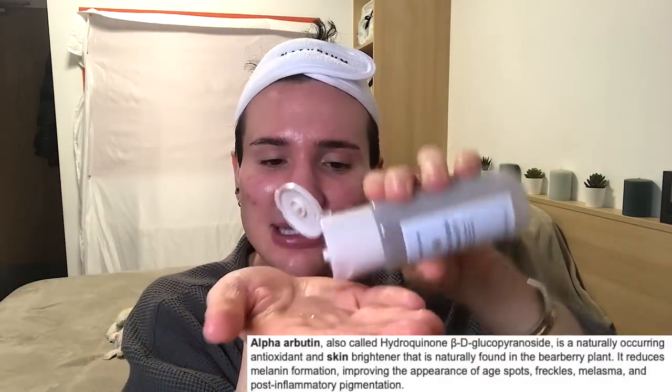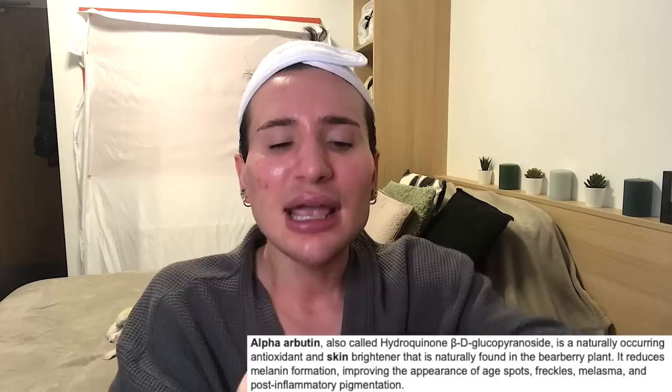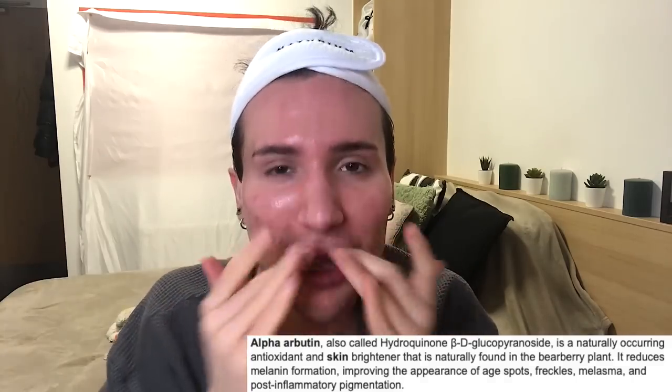Next I go in with the alpha arbutin essence. Alpha arbutin is kind of a sister to niacinamide because they have similar properties, but I feel it's a little more skin-brightening and a lot more gentle — it doesn't break me out as easily as niacinamide does. So if you're breaking out from niacinamide, try alpha arbutin. It's really well known in Korea for its skin-lightening properties and is really going to brighten up your skin.